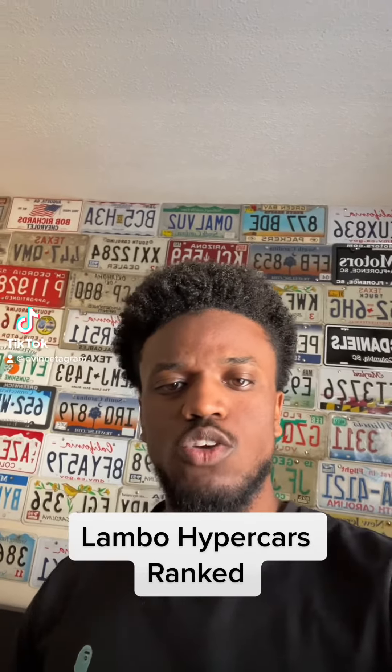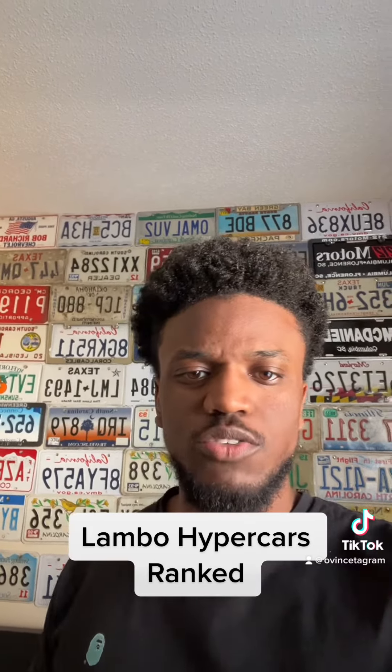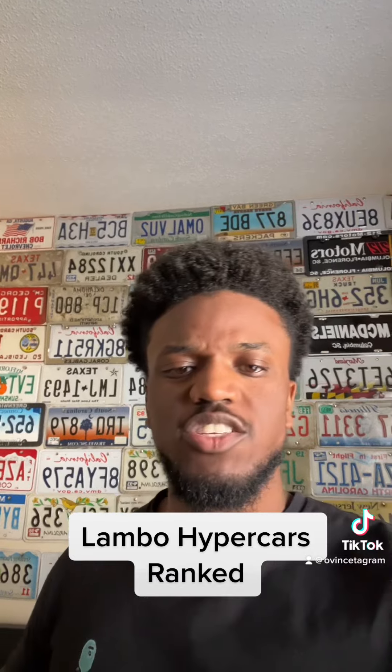We're ranking reskin Lamborghini event cars. Why are we not calling them one-off exclusive V12 Lamborghinis? Because reskin event cars are what they are. Let's get into it.